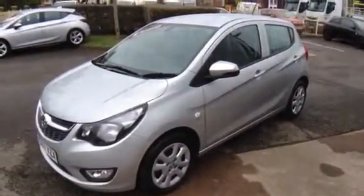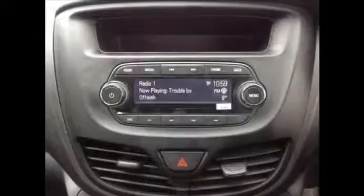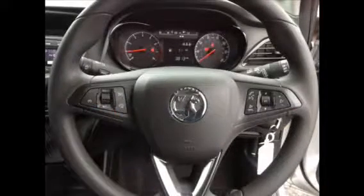Moving inside the car we have Stardust upholstery, a digital radio with Bluetooth, air conditioning, and the 3-spoke steering wheel houses cruise control and audio controls.